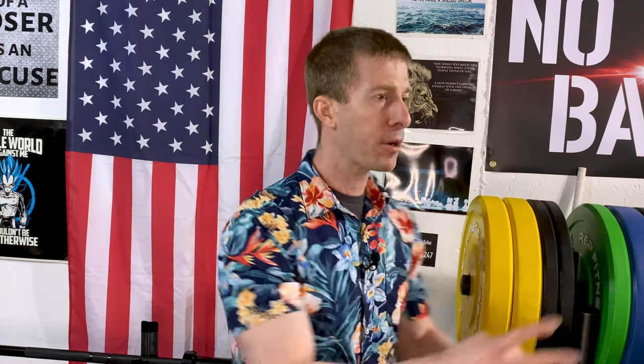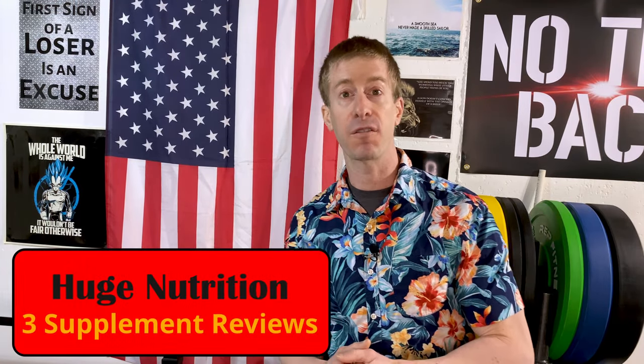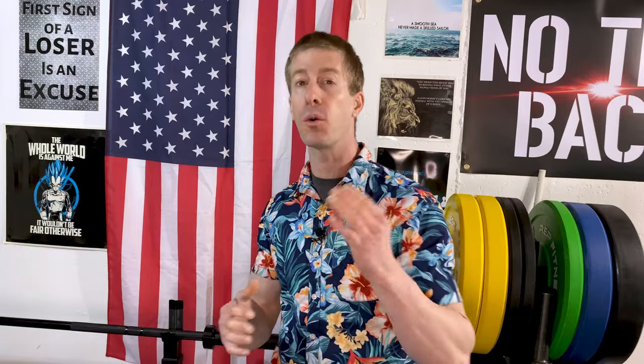The Nofate channel checking in on this episode of the supplement review. I'm reviewing not one, not two, but three supplements from Huge Nutrition. Why am I reviewing all three in the same video? Because we're going to go fast and furious, and it saves me from telling you that if this is your first time to the channel, give this video a like and hit that red subscribe button.